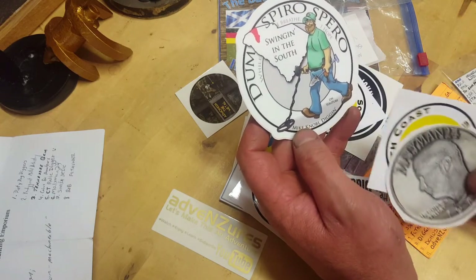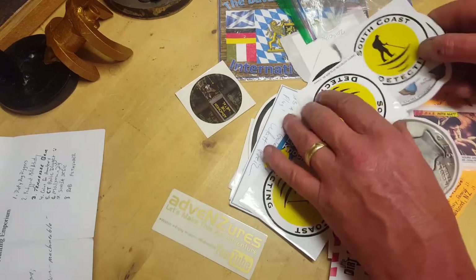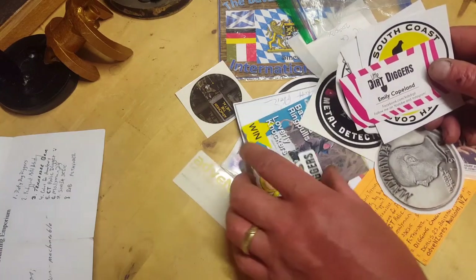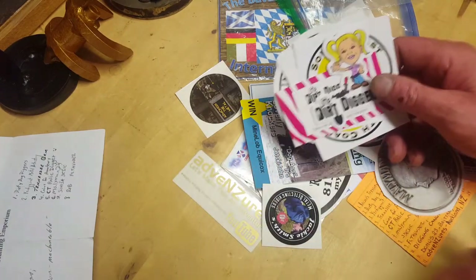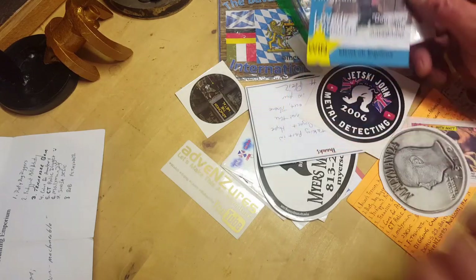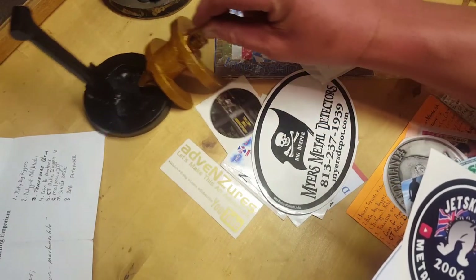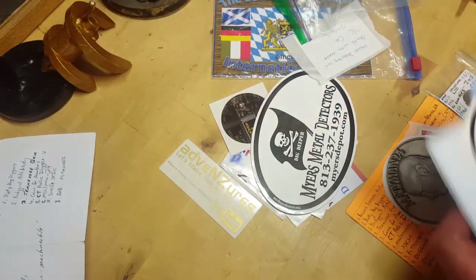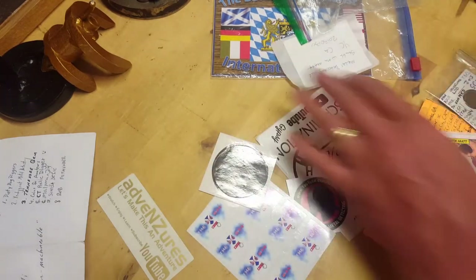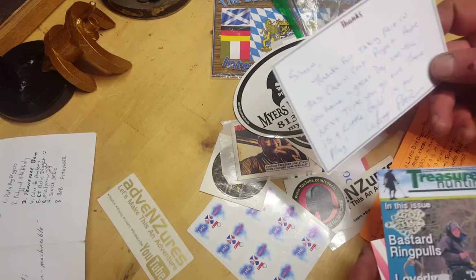I've got a sticker in there - Swing in the South, South Coast - oh I got three in there, so I'll add my sticker to this. Little Dirt Diggers, cool little one, nice. Oh there's Jackie Smith Metal Detecting in there. Jet Ski John - loads - got that sticker, got that sticker, got that one. Yeah, so I'll add mine to this and I will forward it on.